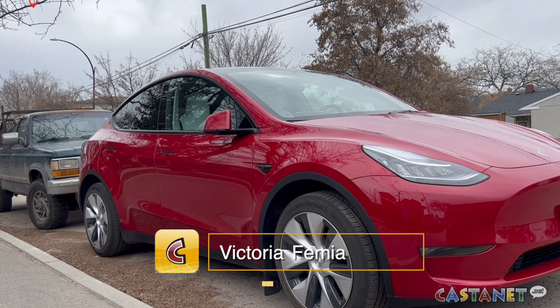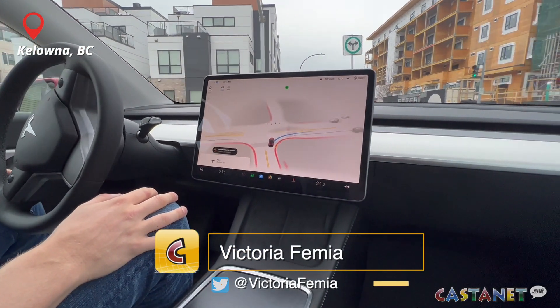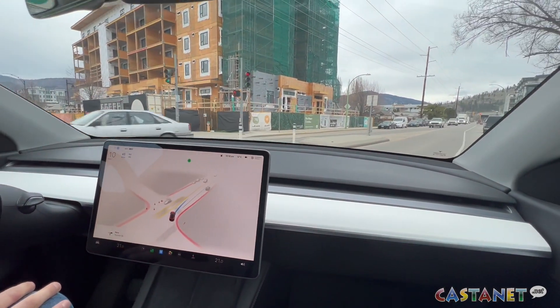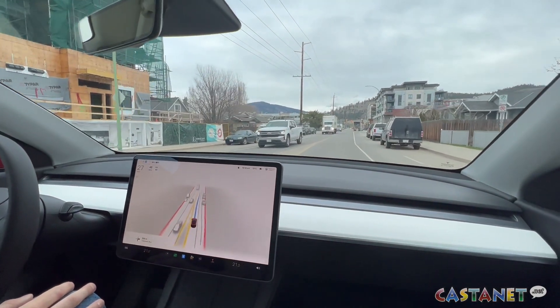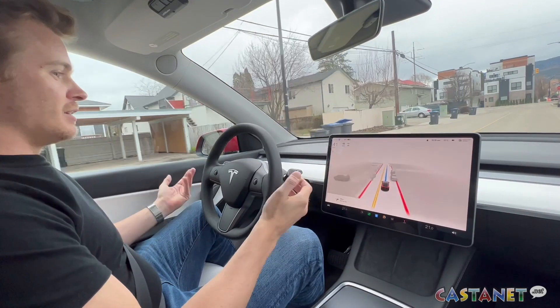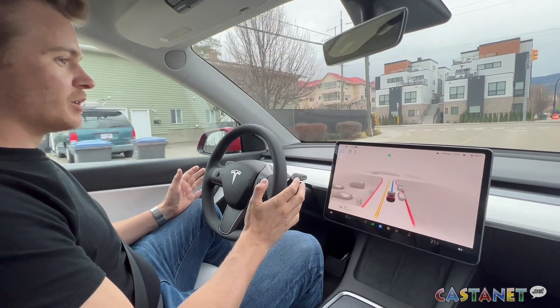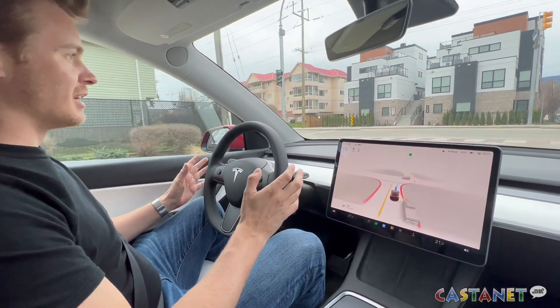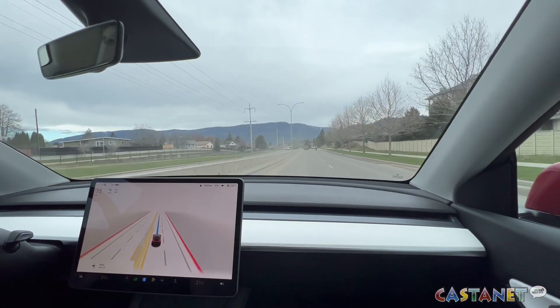Earlier this week, Tesla released the fully self-driving beta to owners in Canada. The new software is a level two semi-autonomous driving feature, which means the vehicle can drive itself with some assistance from the driver. A Kelowna resident is among a group of drivers in Canada who has the software installed in his Tesla, and says the vehicle handles a number of driving maneuvers including city street auto steering, reacts to stoplights and signs, as well as yielding to pedestrians.